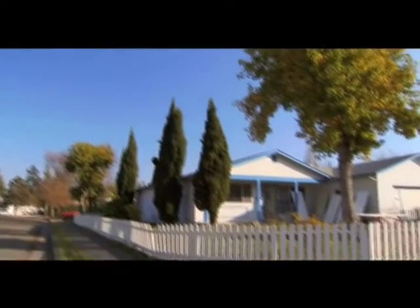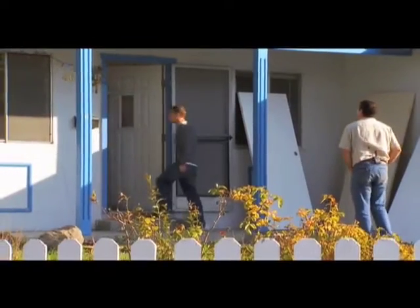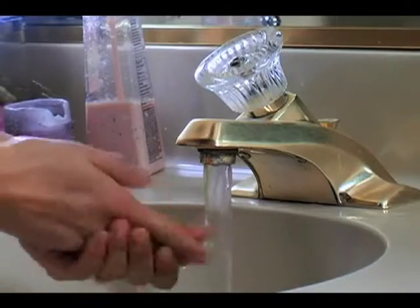Today T.H. is bringing his energy-saving ideas to a house in Northern California. 100% of the electricity that this house uses is going to come from the sun, and 100% of the water used for the garden is going to come from the wastewater. For T.H., it's just a matter of using waste in a smart way.